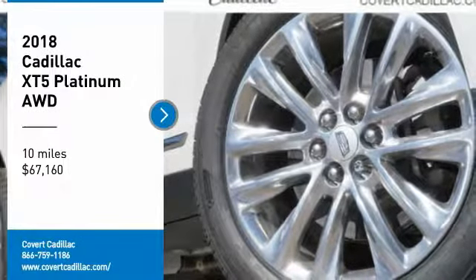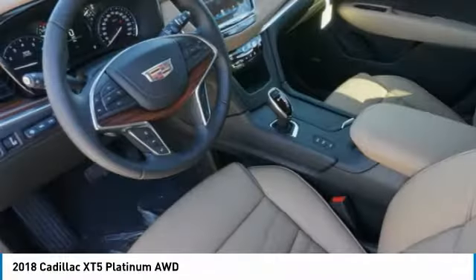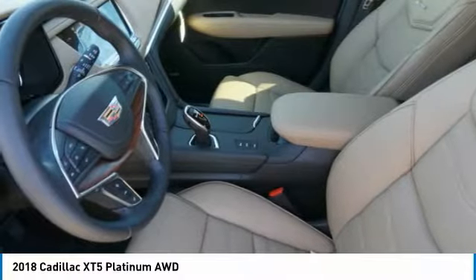Make a great choice today with the 2018 Cadillac XT5. The Cadillac XT5 is crafted to adapt to your needs while expressing your distinctive sense of style, visually striking, and intelligently designed.